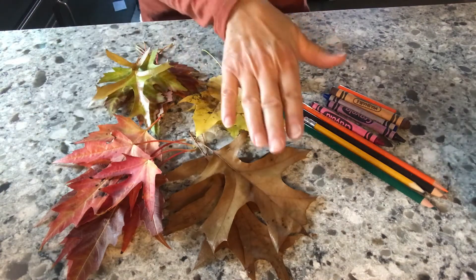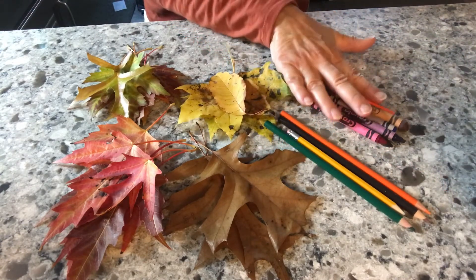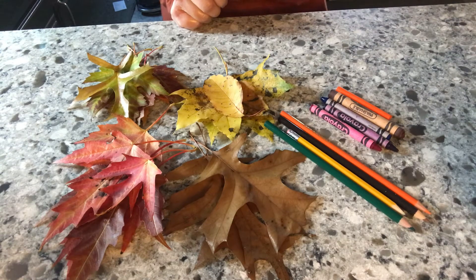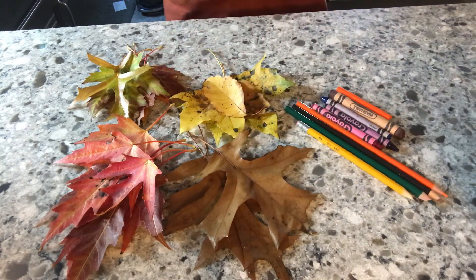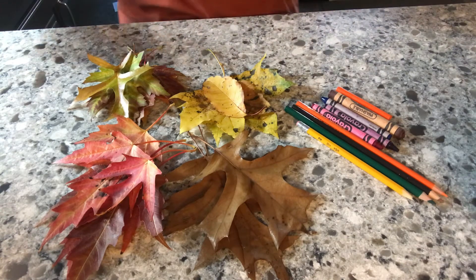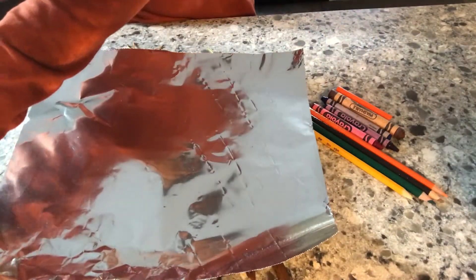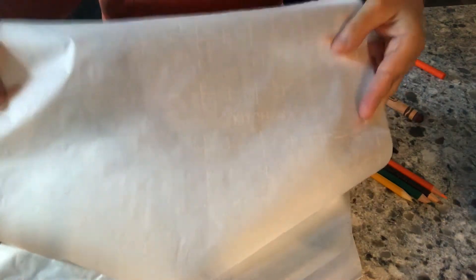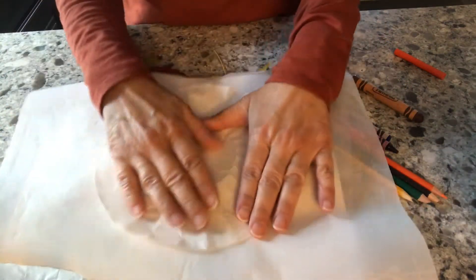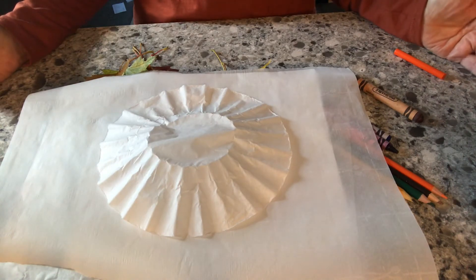We have some yellow, some red, some brown, and a mixture of reds, greens, and browns. I have some colored pencils, crayons, and markers. You can use anything you have that you want to rub your leaf with. I have a piece of tin foil, a piece of wax paper, a piece of parchment paper — you might have that for cooking — and a coffee filter that I flattened. You don't need all of these; just different textures of materials that you have around your house.